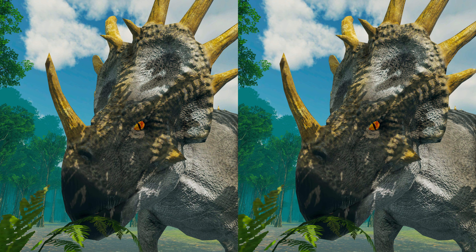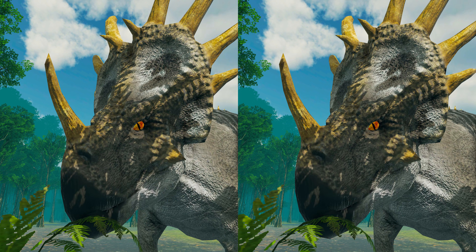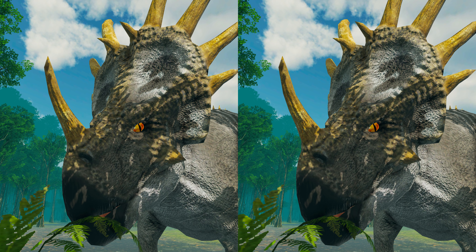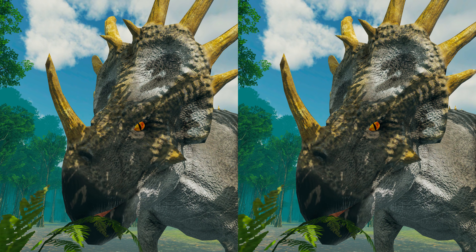It is suggested that Styracosaurus ate mostly ferns. However, some scientists suggest that it may have knocked down trees to feed on their leaves. Styracosaurus teeth were arranged in groups called batteries, and older teeth on top were continually replaced by the teeth underneath them.